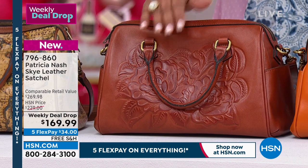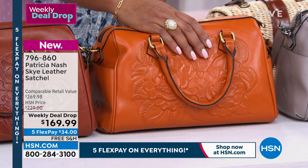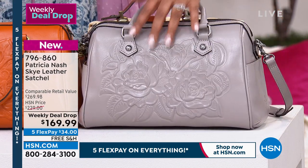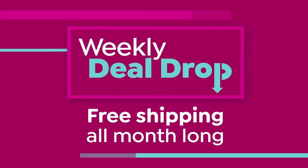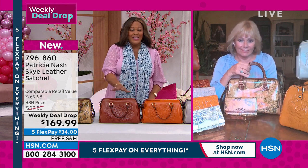We also have it in this gorgeous cinnamon, then the sun — that beautiful yellow — and then what we call stone. The hand tooling is gorgeous. If you don't get the hand tooling, we have one with the print — the white Italian folklore is on wait list, but the blue Italian folklore has been flying out of here. Showing you all your options — it's only $34 to get this home, $169.99. I have never seen this done on a brand new Patricia Nash bag, and because we have the weekly deal drop, that is why you're getting $100 off the retail value and $60 off HSN's price. Do not wait.